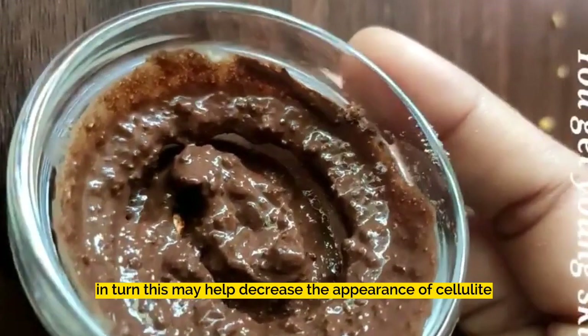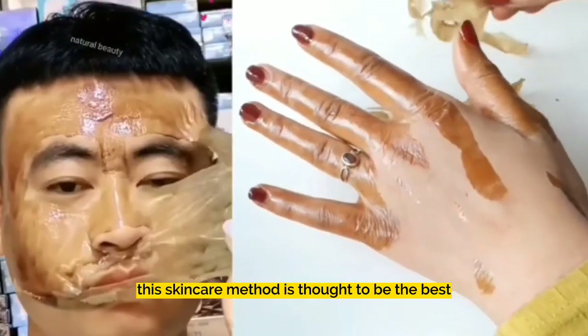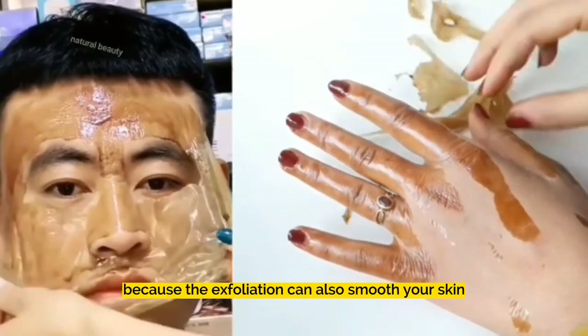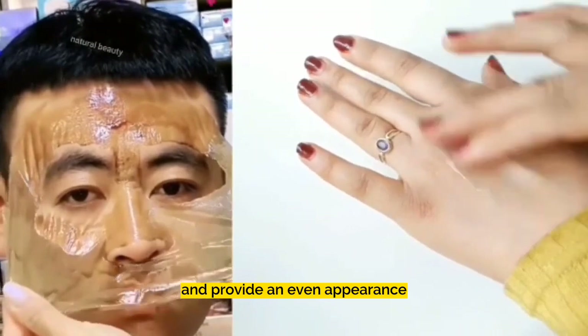In turn, this may help decrease the appearance of cellulite. This skincare method is thought to be effective because using a coffee scrub and its exfoliation can also smooth your skin and provide an even appearance.